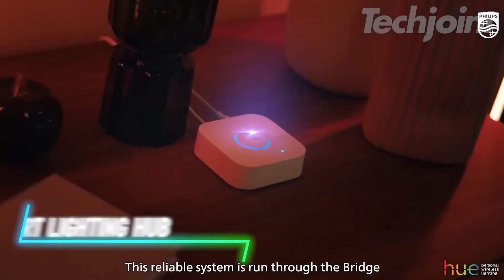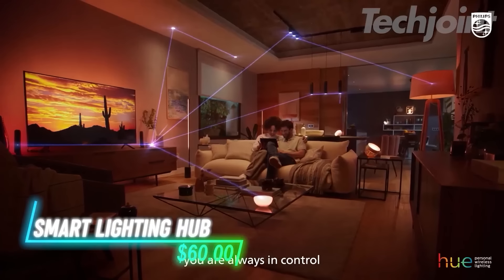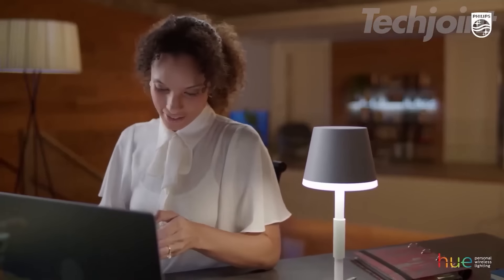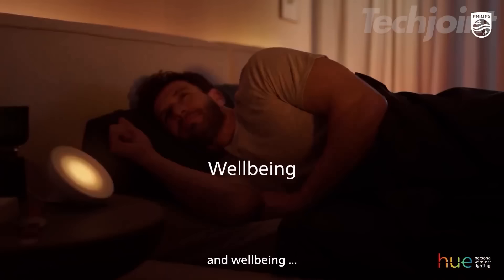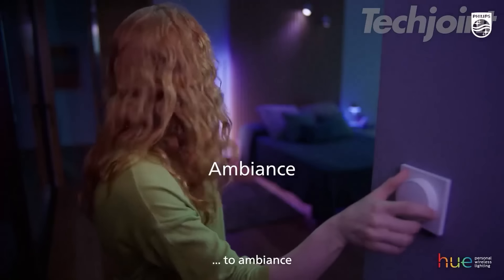This bridge connects and controls smart lights and accessories. You can manage up to 50 devices from anywhere using the app. It works with Zigbee technology, providing a stable connection that doesn't rely on Wi-Fi. You can create automations and sync lights with music and movies. The bridge also supports Matter, connecting your lights with other smart home devices.